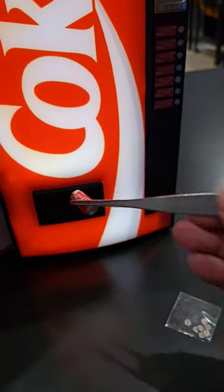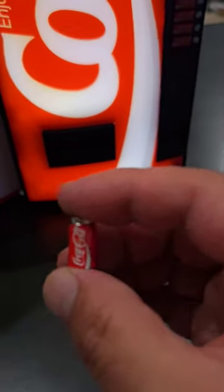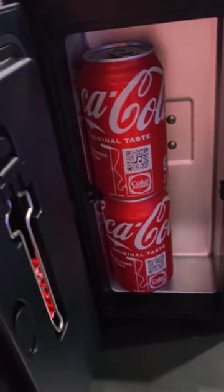You gotta use the tweezers because my fingers are not small enough to get that out. A little can of Coke comes out of there. And it also has another feature — so you open it up, you can fit two cans of Coke in there.